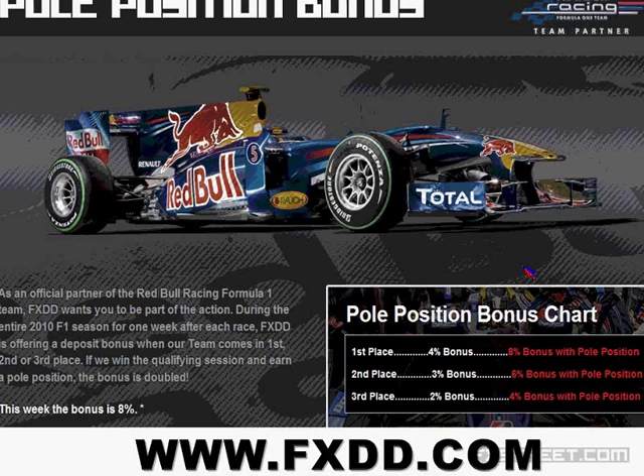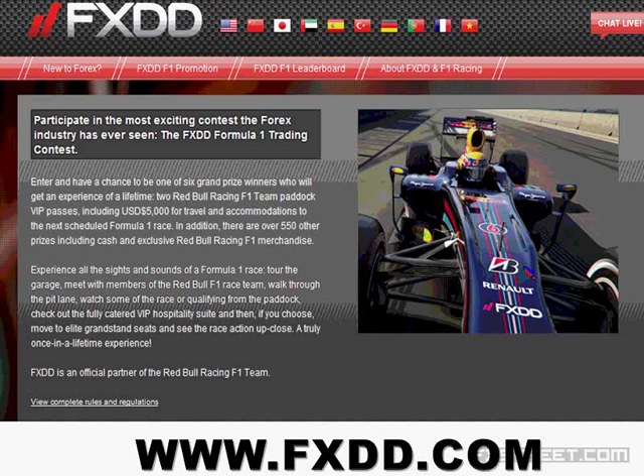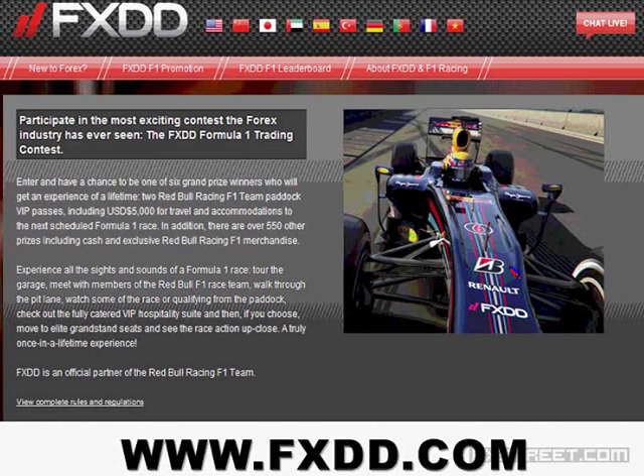I'm Sean Powell, one of FXDD's national trainers. I'll be along for the ride, typing in the chat window and helping Greg out. We've got a couple things going on at FXDD worth talking about. One is our pole position bonus — we sponsor the Red Bull Formula One team. The next race is in Belgium this weekend. We offer a pole position bonus up to 8% on your funding. We also have a trading contest where the grand prize winner attends a Formula One race with the Red Bull team, plus $5,000 for travel, along with 550 other cash prizes.